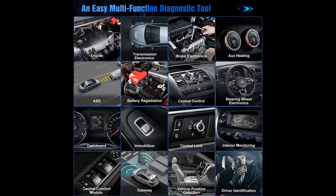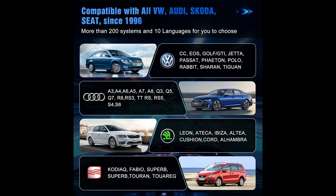Highlight features overview: the YA405 Diagnostic Scanner is specialized in VW, Skoda, Audi, and Seat series vehicles, offering All System Diagnosis.